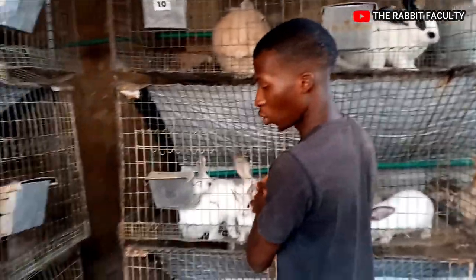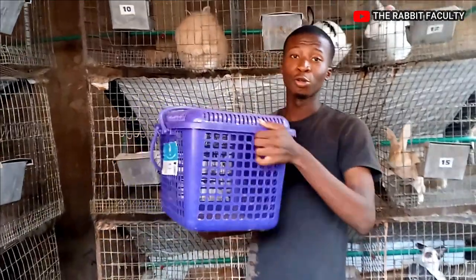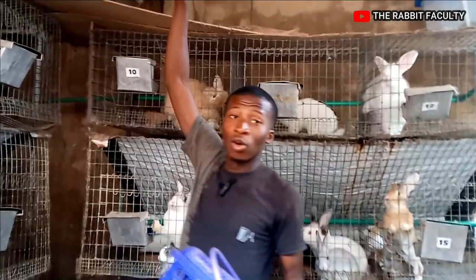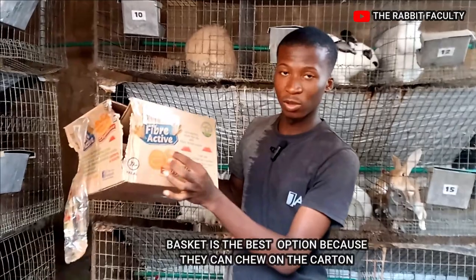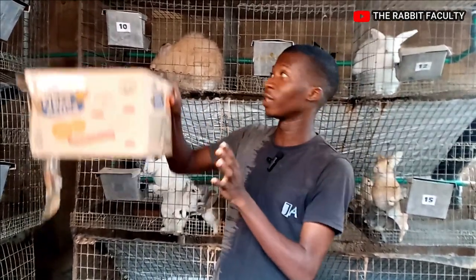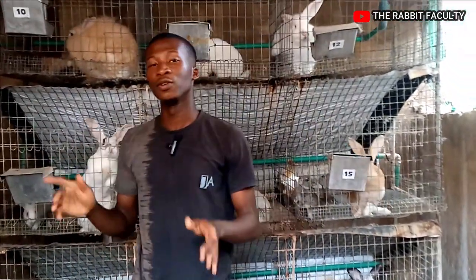The next thing on the list I'll talk about is for you to have a carrier — that's very, very important in case of transportation. If you want to transport your rabbits from one place to another, or send them to another state, you can go for a carton as well. Just make sure you perforate the carton to have ventilation so that fresh air can enter while transporting your rabbits.